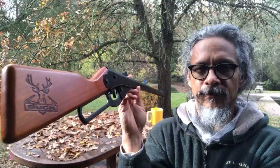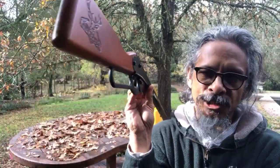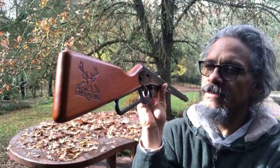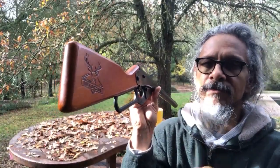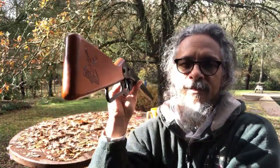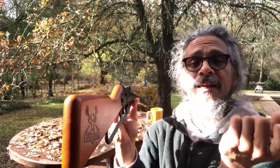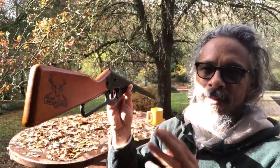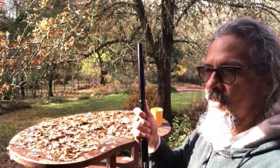Quiet. Very quiet. I can literally shoot any time of the day or night with this. It's no louder than the background noise in my neighborhood. The fountain in our backyard is louder than the BB gun. The BB hitting the target is louder than the report. So that's number seven — or how about number six.